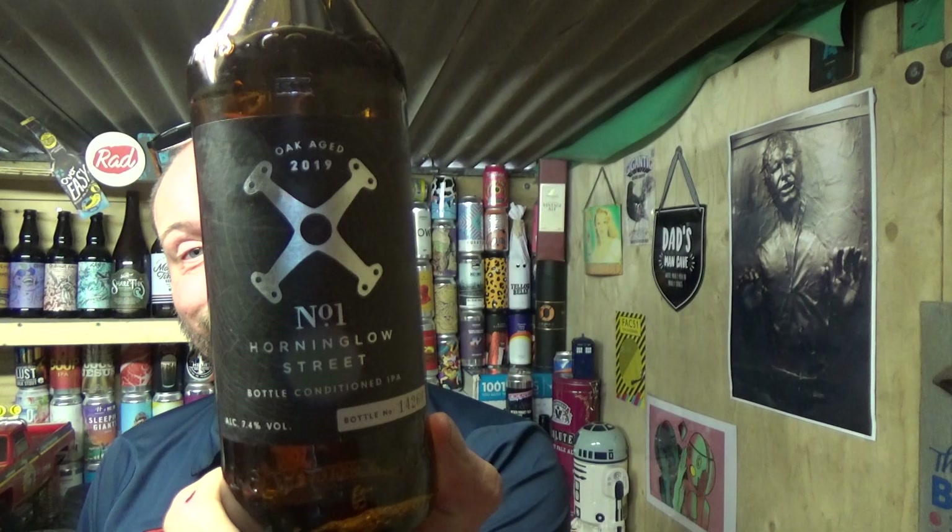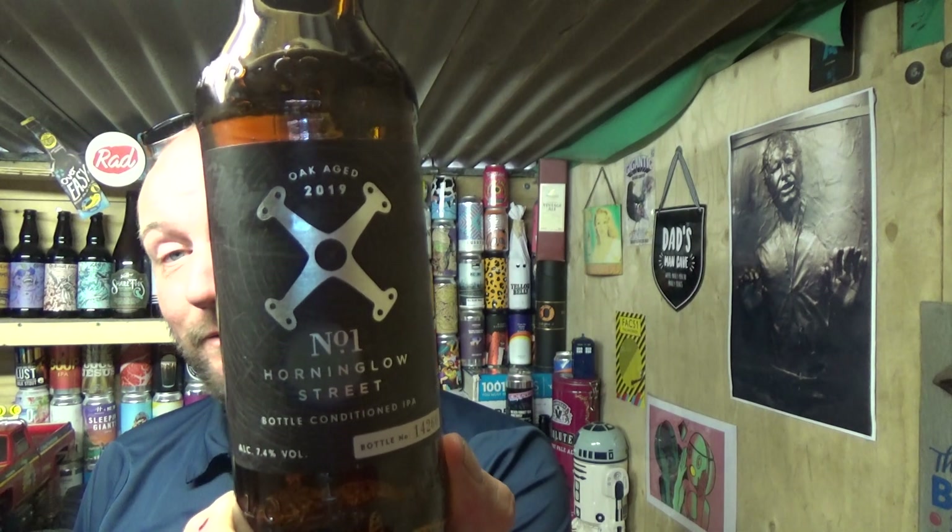I've tried it and I'm not impressed, to be honest. But like I say, go out and try it yourself and make your own mind up — it's just my opinion, take it or leave it. This is the Marston's Oak Aged 2019 Number One, Horning Glow Street, bottle-conditioned IPA — and it didn't deliver for me. Shame. See you on the next one, cheers.